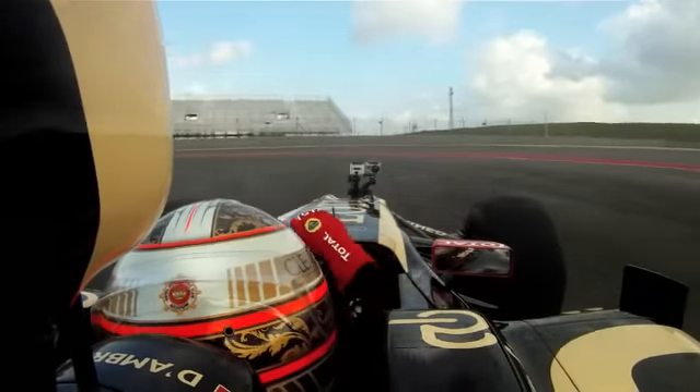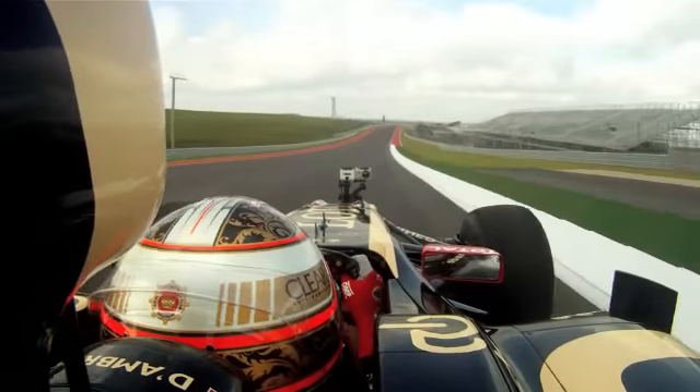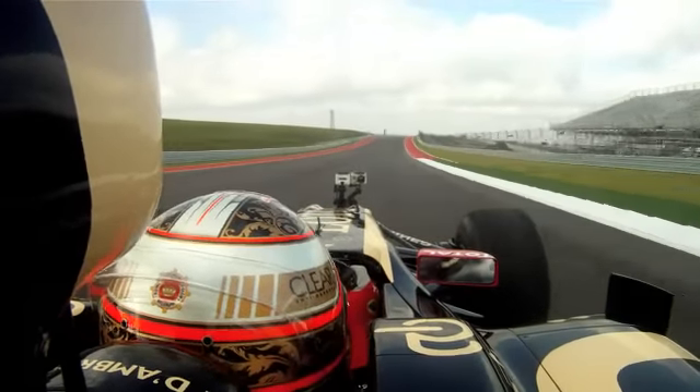After that, you get the hairpin before the straight — the main straight line — so I think this will be a spot for overtaking.